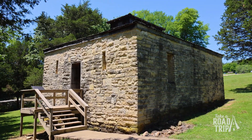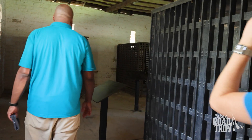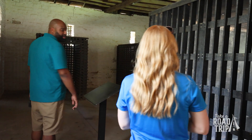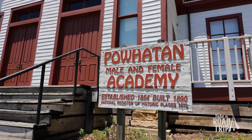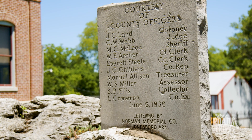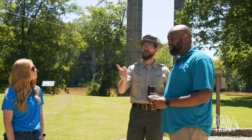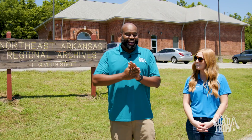Alongside the historic courthouse, there are several other buildings to check out: the Ficklin and Bowden House, the jail, the schoolhouse, and the commercial building, all located on the park's property. In 2011, the Northeast Arkansas Regional Archives were built to house all the records that the courthouse kept track of. You can explore the park on your own or schedule a guided tour.